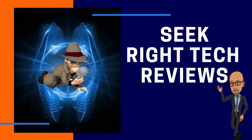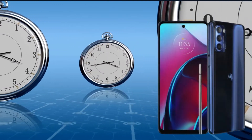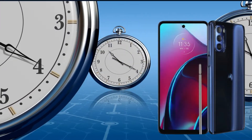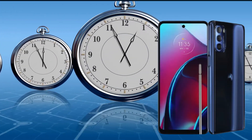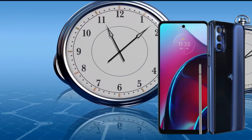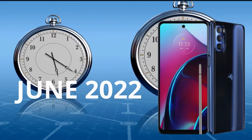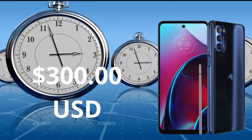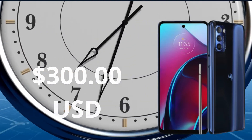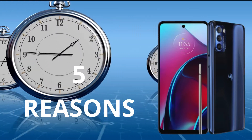Hi, my name is Roderick and welcome to this channel, Seek Right Tech Reviews. Motorola is projected to release its budget-friendly stylus smartphone, the Moto G Stylus 5G, this June 2022. The price is projected to be $300 USD. Here are five reasons the Moto G Stylus is an attractive buy at this price.